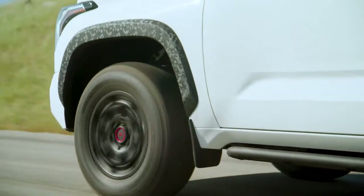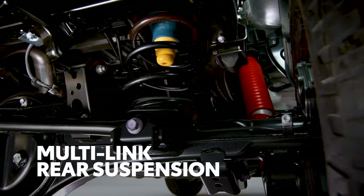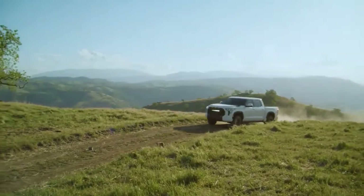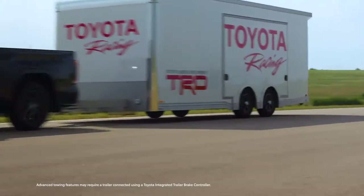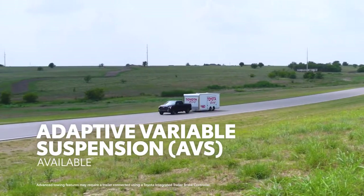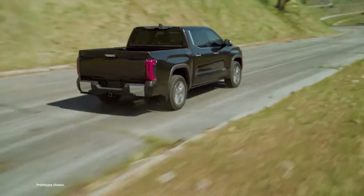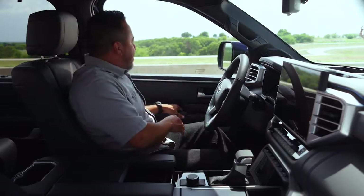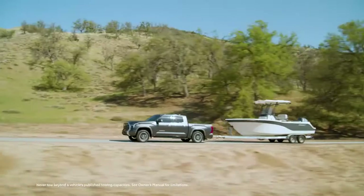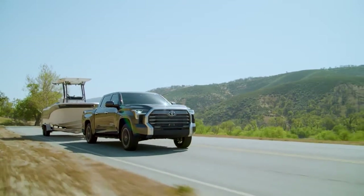The suspension is one of the clearest examples of Tundra's rebirth as a next-generation truck. The rear suspension is now a multi-link layout with coil springs, providing incredible road manners and towing stability. Available systems include an adaptive variable suspension that continuously adjusts damping to optimize ride comfort and stability, as well as an air suspension feature offering different height settings — adjustable manually for loading or off-road use, or left to work automatically, reacting to towing and hauling needs.